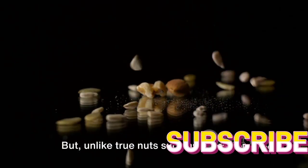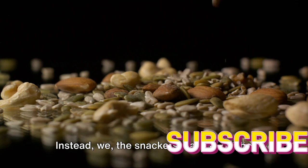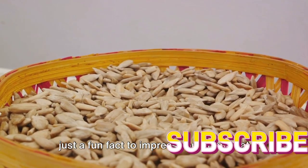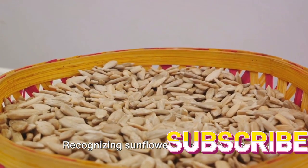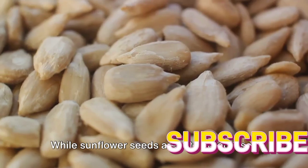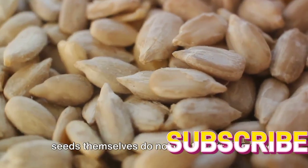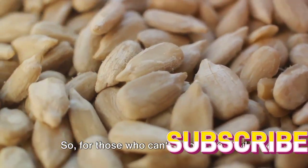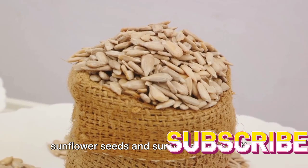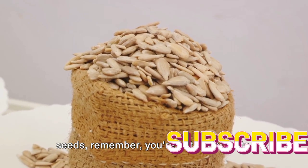But unlike true nuts such as acorns or hazelnuts, the shell of an achene doesn't split open to release the seed — we, the snackers, have to do the job of cracking it open. Recognizing sunflower seeds as fruits rather than nuts can be important for people with nut allergies. While sunflower seeds are often processed in facilities that also process nuts, which can lead to cross-contamination, the seeds themselves do not contain the same allergens found in true nuts. So for those who can't enjoy peanuts or almond butter, sunflower seeds and sunflower seed butter can be a safe and enjoyable alternative.